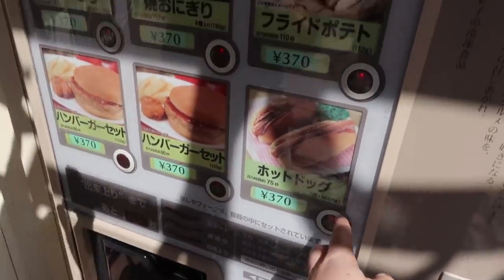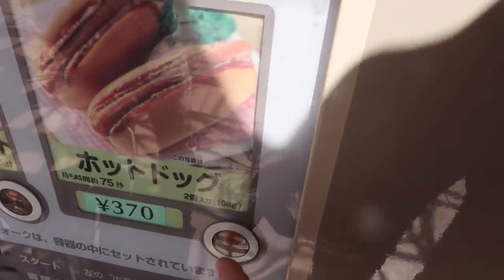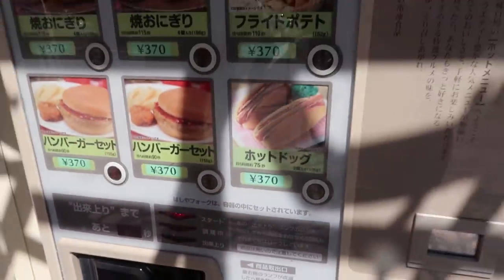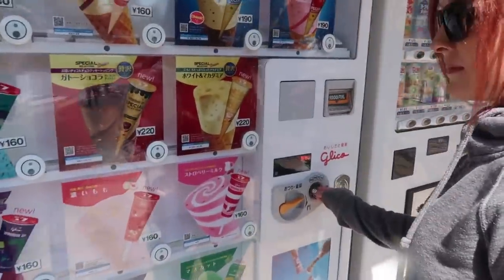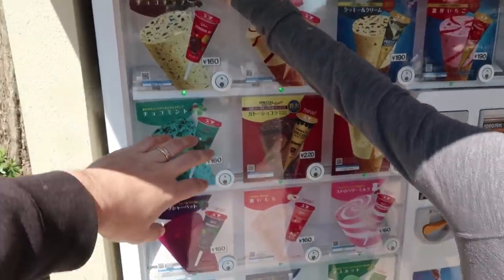I should get hot dogs - I'll definitely get the hot dogs. That looks delicious, I wonder if it's going to look just like the picture. Two minutes again - no, this one's 72 seconds. 85 seconds. Awesome. While we wait, Katyn is going to get ice cream - this is also a really cool Japanese ice cream machine.